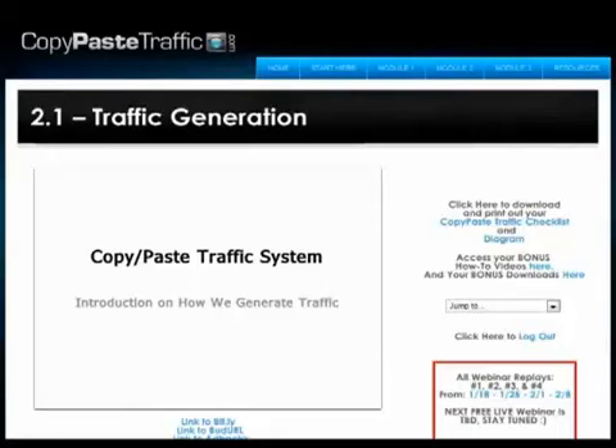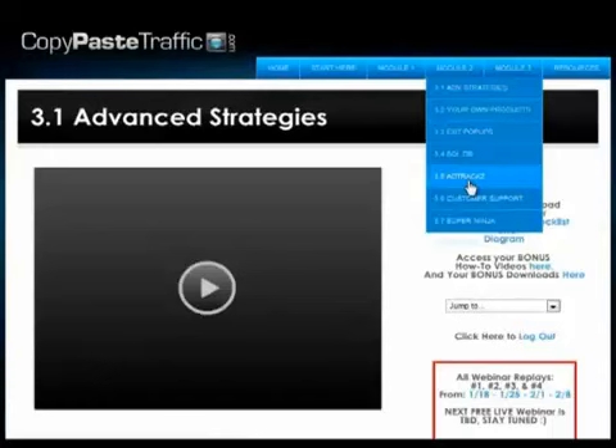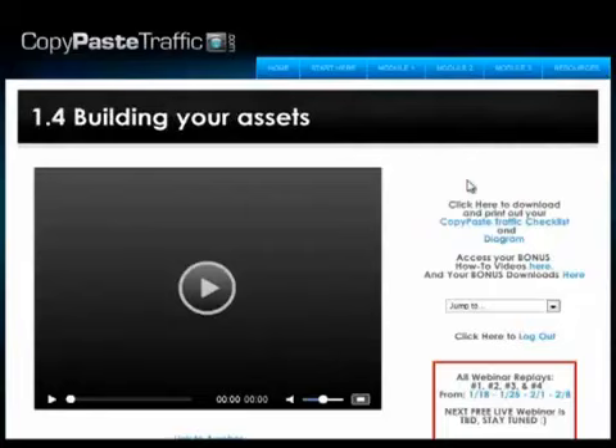In Module 3, they cover advanced strategies to boost your earnings, which include creating your own products, installing ad tracking and help desk scripts, and implementing exit popups. Now let's take a look at the push button squeeze page creator.